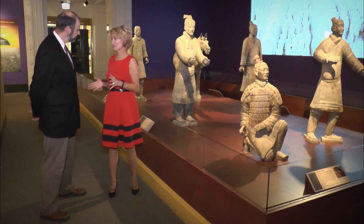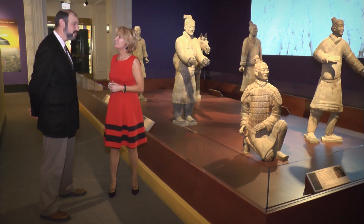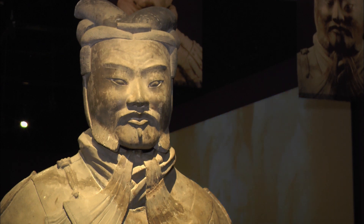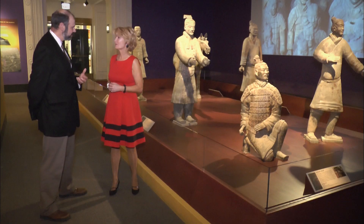Here we are at the highlight of the exhibition — the actual Terracotta Warriors. I see one figure that's really big. He's called the General. They've only discovered nine of these figures at the site. While there are 8,000 charioteers, archers, and cavalrymen, only nine generals — so he's really special. He's actually slightly taller than life size, about six foot two, and back then the average Chinese person would have been about five foot six. The idea was to create this kind of idealized army — seeing a terracotta figure coming towards you at six foot two is pretty impressive.